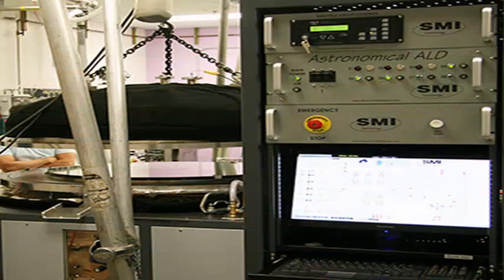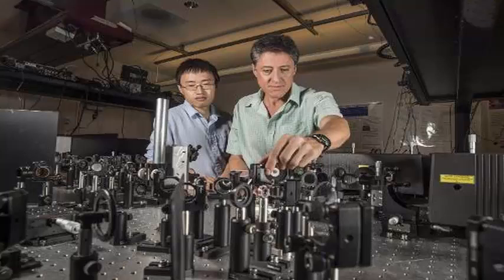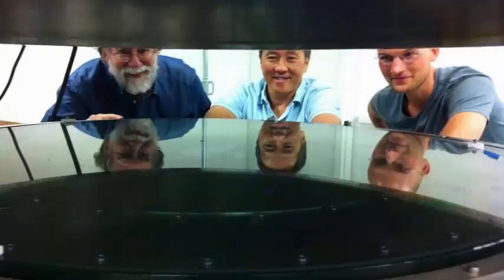In a pilot study, ALD provided much better protective coatings for silver mirror samples than traditional physical deposition techniques. The results of the pilot study, which used an ALD system in Kobayashi's lab designed for microelectronics, convinced the team to design a larger system that could accommodate telescope mirrors.